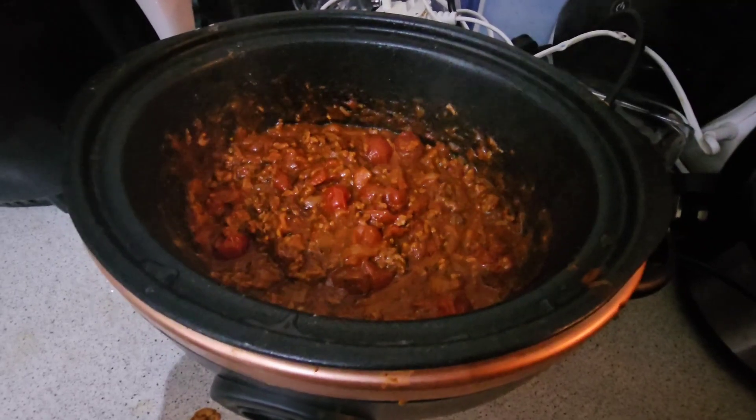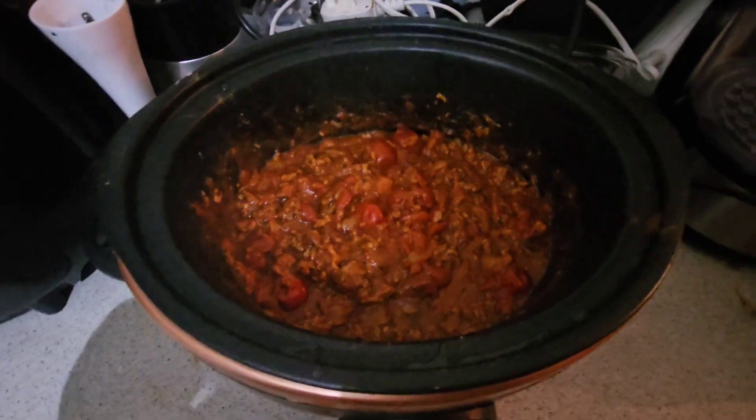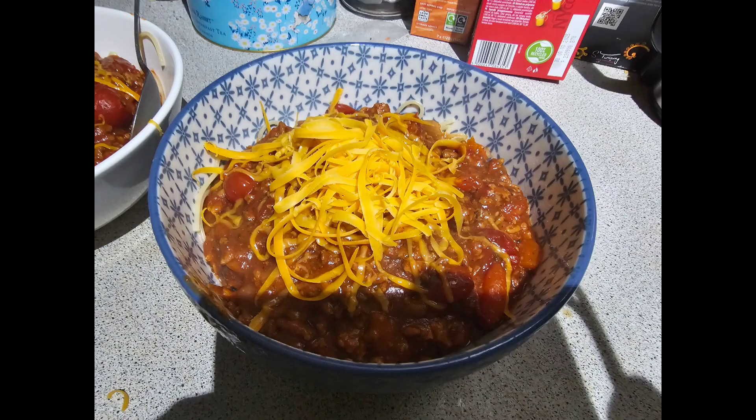Next up I made a slow cooker bolognese. I always fry my mince before putting it in the slow cooker, then add all the ingredients and let it sit for about six to eight hours — because again I was on a late shift. I served it with some pasta hidden underneath and a little bit of cheese on top. I do really like it in the slow cooker because it gives it a lot more flavour.